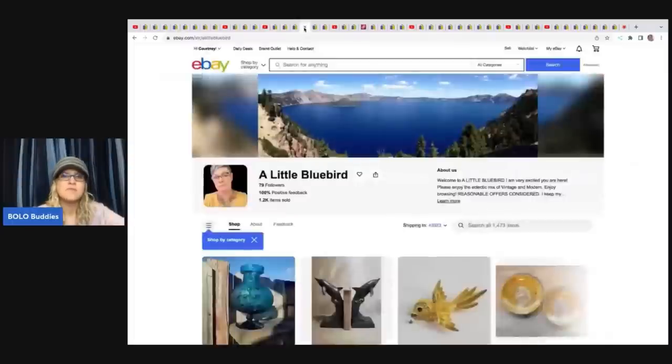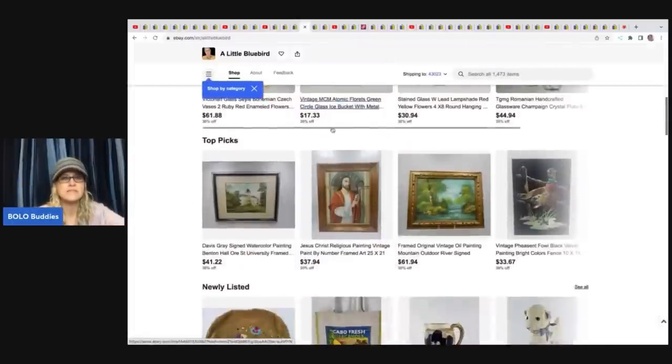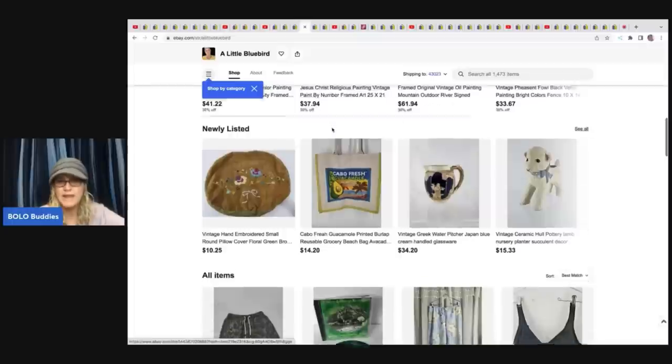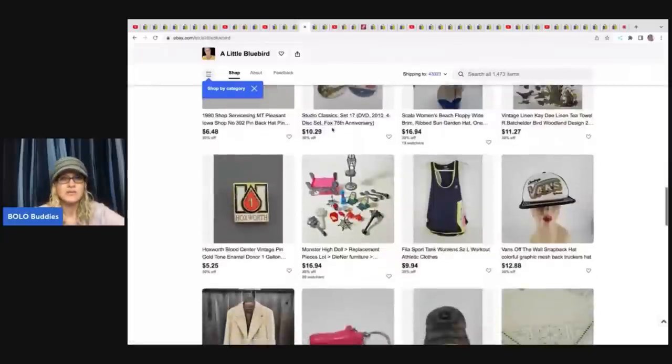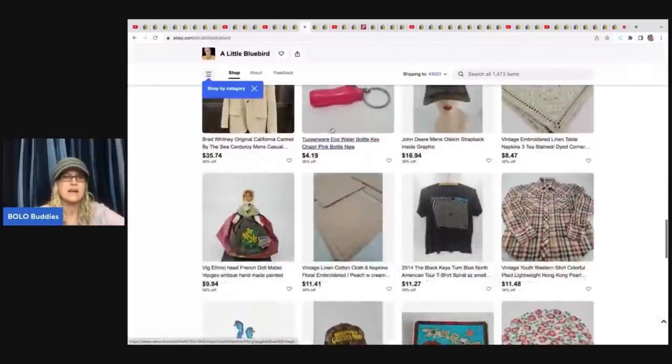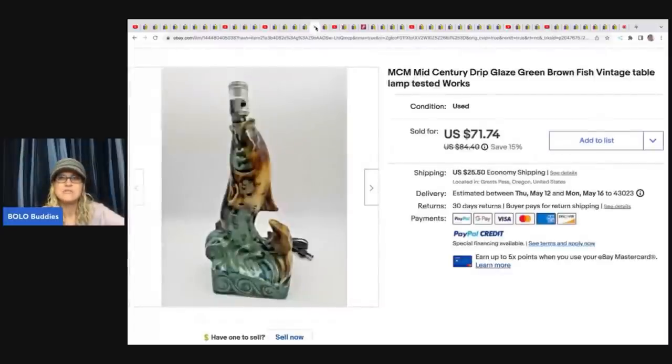The next item comes from A Little Bluebird — she has a really awesome eBay store with lots of variety: clothes, hard goods, toys, you name it. She sold this mid-century modern drip glaze green-brown flip fish vintage table lamp. She got it at a going out of business sale for $20 and flipped it quick for a best offer of $70.